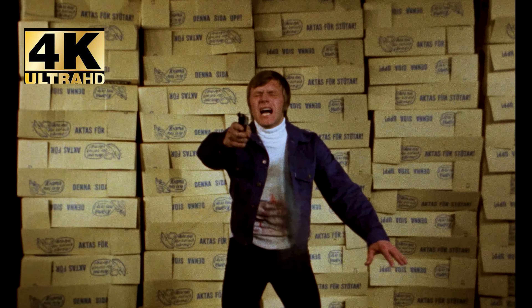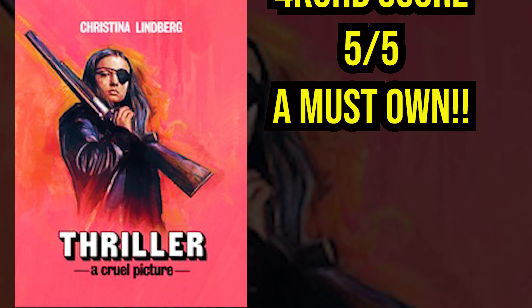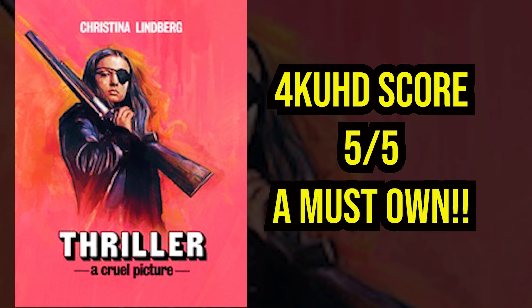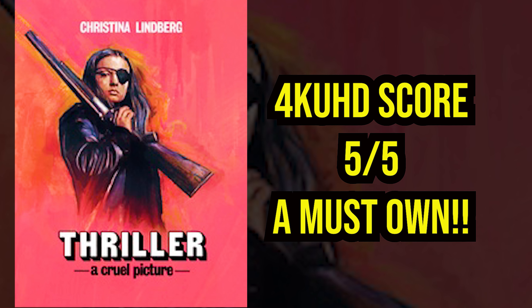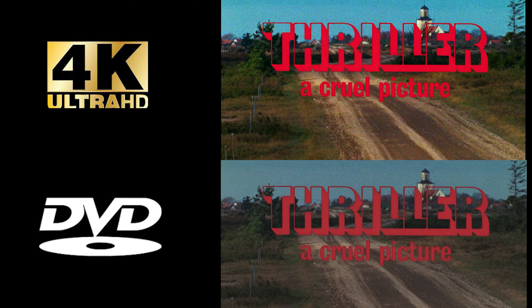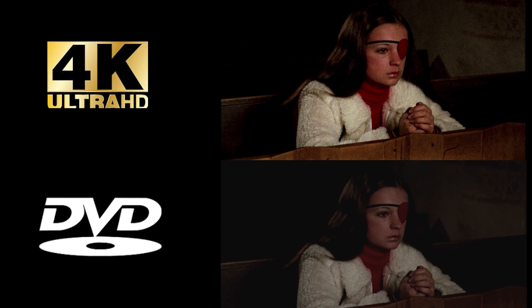It's a great complement to the image quality, so I'm giving Vinegar Syndrome's release of Thriller 4K UHD a five out of five. Vinegar Syndrome outdid themselves — they hit this one out of the park, making it a top shelf 4K UHD and a great box set to have in your collection. But I want to know your thoughts — let me know down in the comments: when you compare the DVD and this 4K, which do you think looks better? I think it's pretty obvious, but let me know.